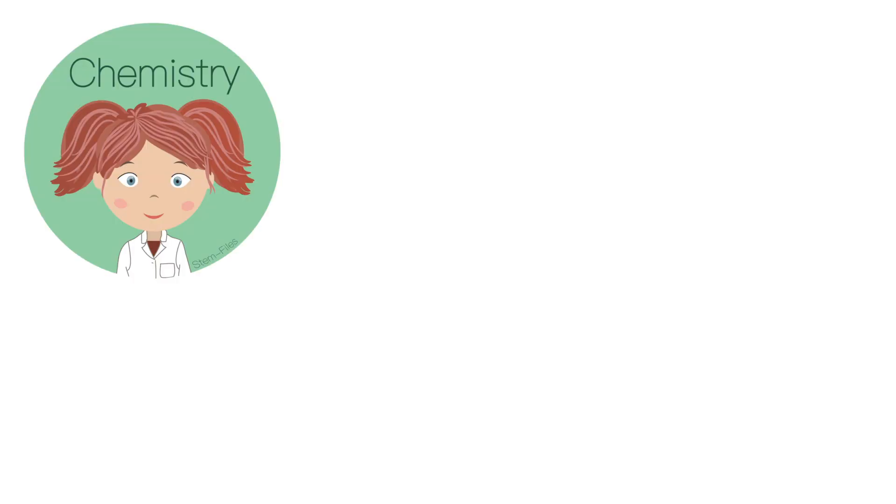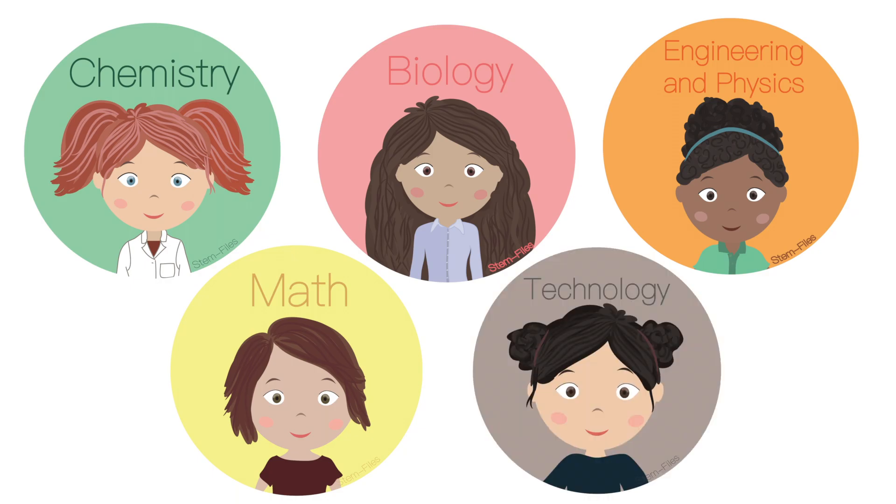I ended up creating five different books, each with characters to go along with them. The books that I created were chemistry, biology, physics and engineering, math, and technology.